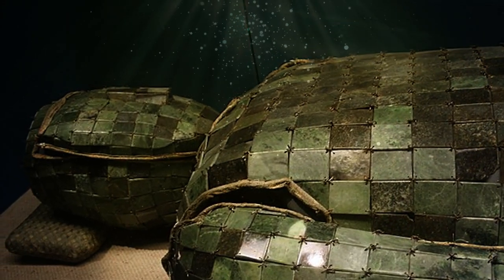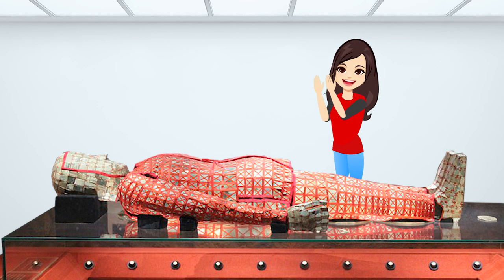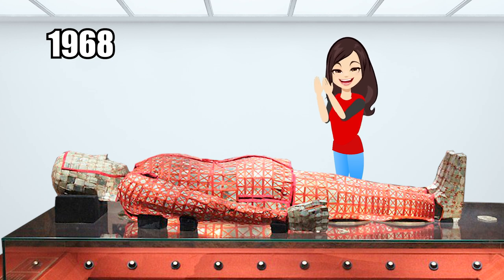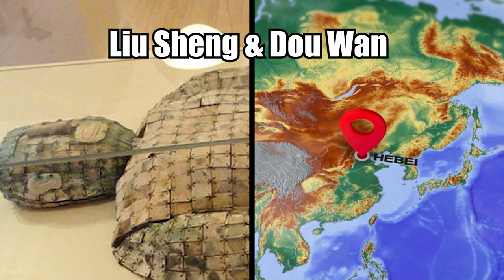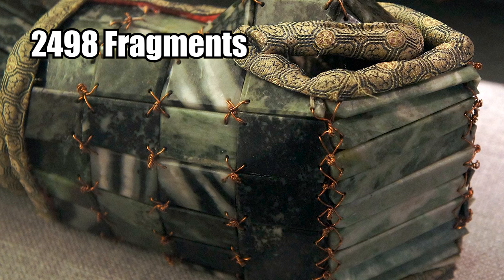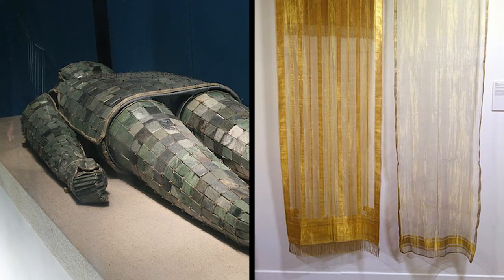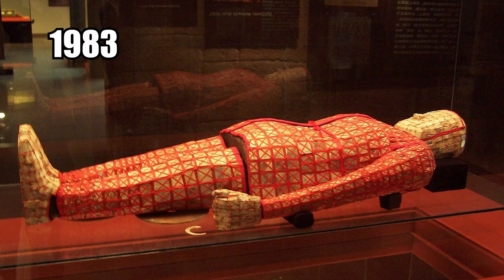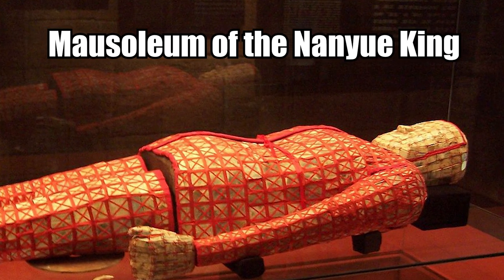For a long time, archaeologists thought jade burial suits were only legends. It wasn't until 1968 when two complete jade suits were discovered that archaeologists realized the legends were true. Two suits were found inside the tombs of Liu Sheng and Dou Wan in the Hebei province, with each suit consisting of exactly 2,498 fragments of solid jade — one of the most precious stones in the world. More suits were found afterwards, with one in particular having 2,580 grams of gold thread. Another suit was found in 1983 and is currently exhibited at the Museum of the Mausoleum of the Nanue King.